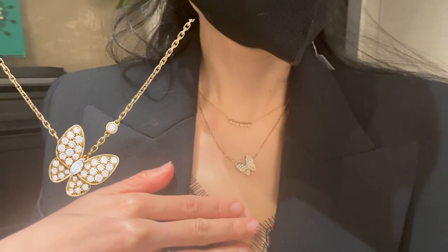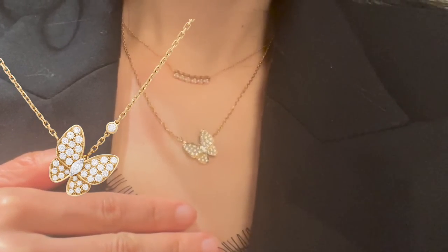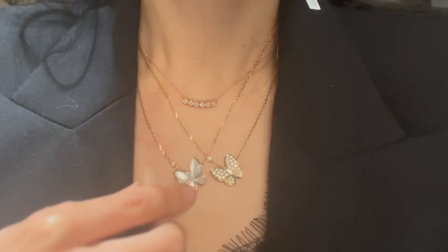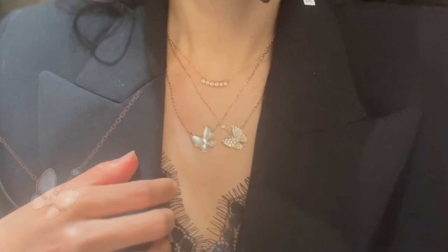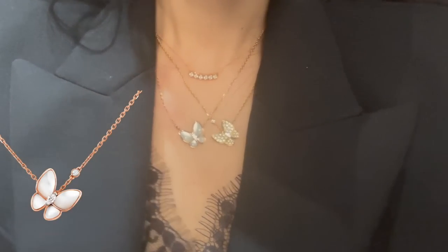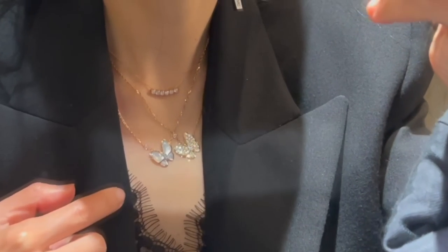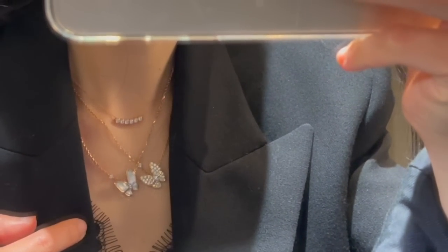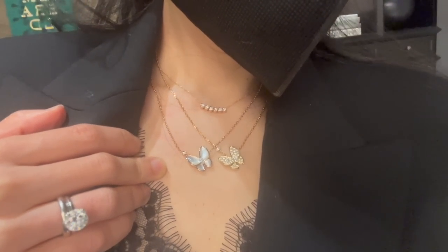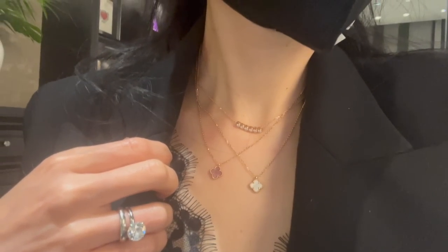I also tried on the Two Butterfly pendant in yellow gold and diamond. There are a total of 36 stones and 0.88 carats on the pendant. Right next to it is the same Two Butterfly pendant in rose gold and mother of pearl, with two small stones in the middle totaling about 0.2 carats. The diamond pendant is currently retailing for $14,900, and the mother of pearl Two Butterfly pendant is $7,900.